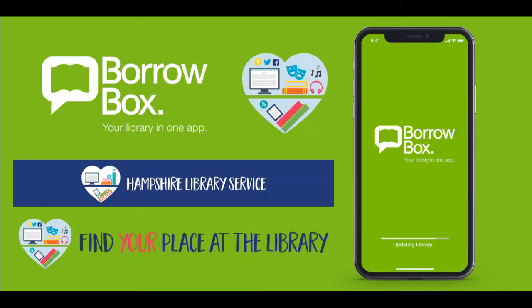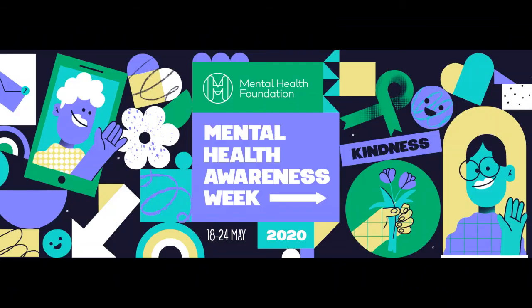Thank you for joining me for another Hampshire Libraries Digital Showcase. Now you know how to access non-fiction titles on BorrowBox. If you or anyone you know is struggling with mental health issues, please visit the Mental Health Foundation website where you can find detailed support, information and downloadable guides to help. Keep safe and happy reading.